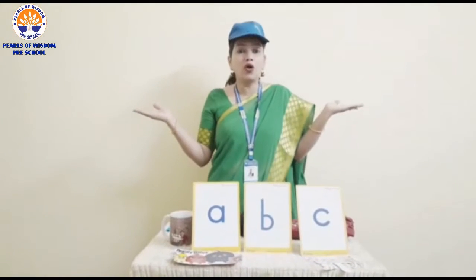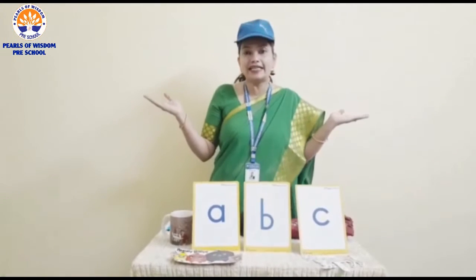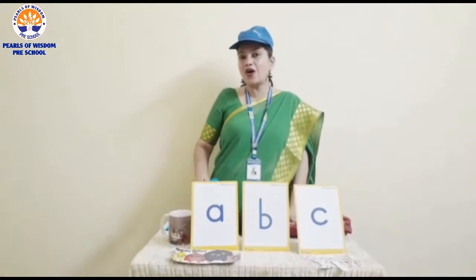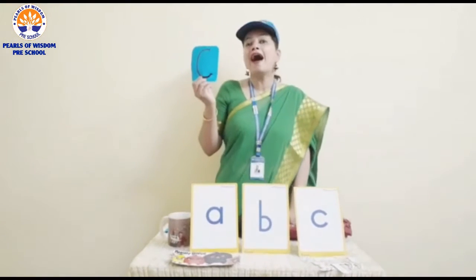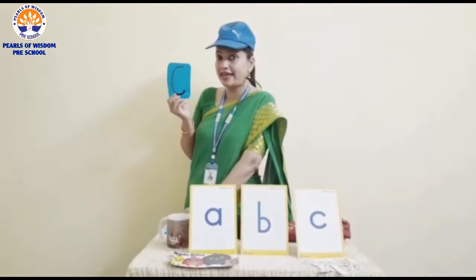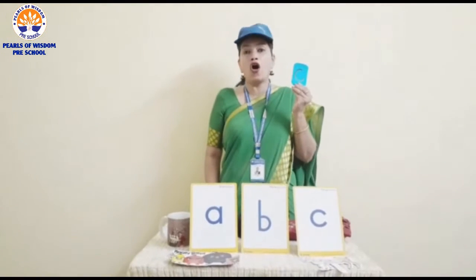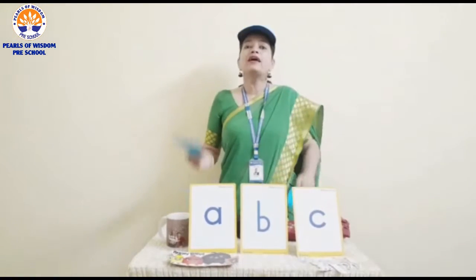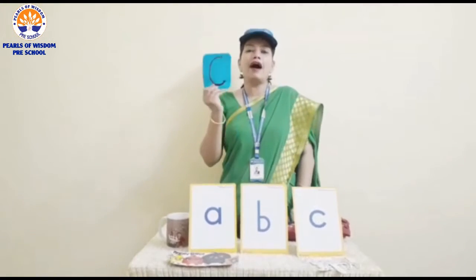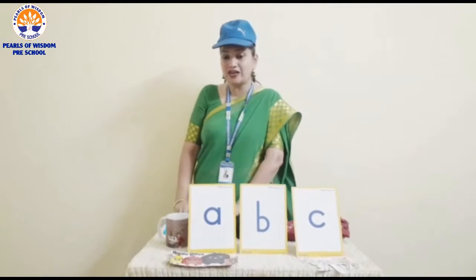Today we are going to learn to recognize another letter. That is letter C. This is the uppercase C or the capital C, and this is the lowercase c or the small c. The capital C and the small c. The uppercase C and the lowercase c.